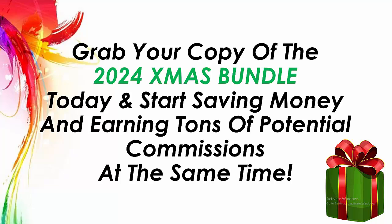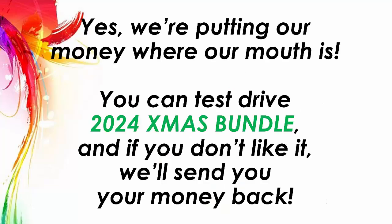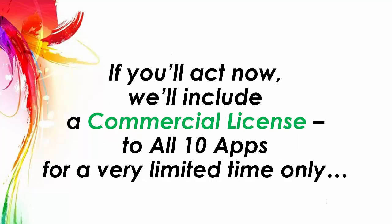So why wait? Grab your copy of the 2024 Christmas bundle today and start saving money and earning tons of potential commissions at the same time. Yes, you are fully protected by our 365-day money back guarantee. We are putting our money where our mouth is. You can test drive the 2024 Christmas bundle and if you don't like it, we will send your money back.